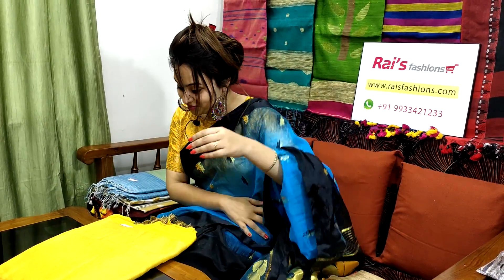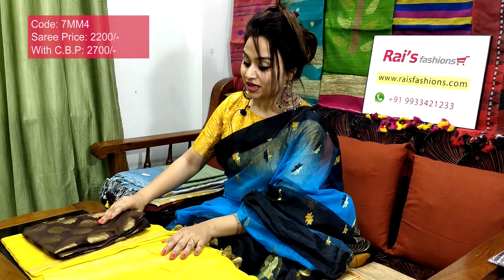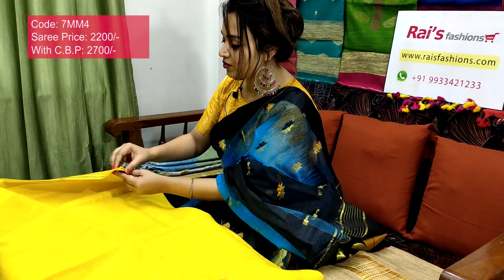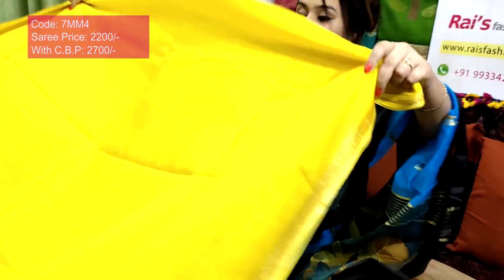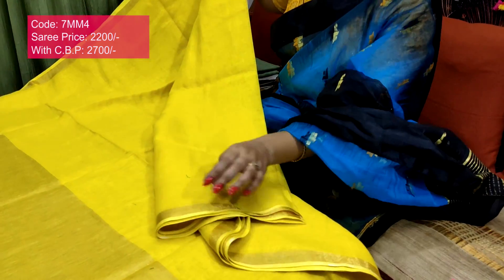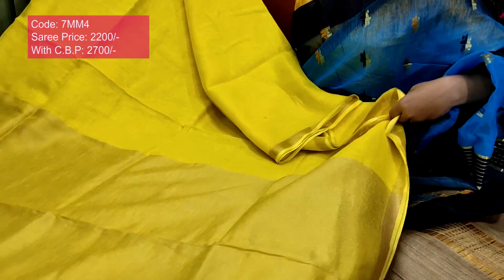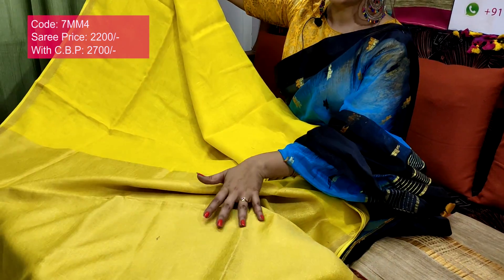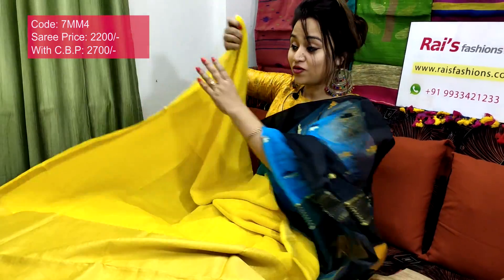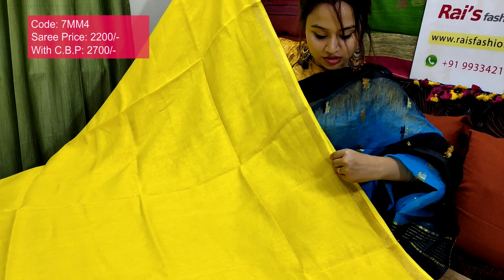This one is also very smart — best for office wear. 7mm4 is the sari code, 2200 is the sari price. Very fine, beautiful — bright yellow set with golden zari border, very smart and elegant. Full body part, premium quality, fine line by line. Border portions with one inch golden zari border, and the pallu features golden zari white patch — soft, lightweight, and comfortable.